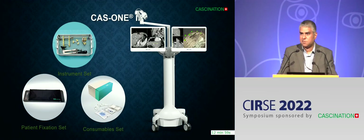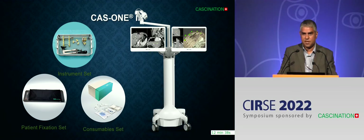This is the CAS1IR system, which I first encountered at CIRCY in 2017. It consists of a workstation on wheels with two video monitors, two screens, and a video camera. It also has a patient fixation set — a board with a vacuum mattress to immobilise the patient. It has the instrument set, which includes a mechanical arm enabling you to move the needle to where you want to go, and a tracking needle. Finally, there's a set of consumables, which are essentially the stereotactic markers required for this system.